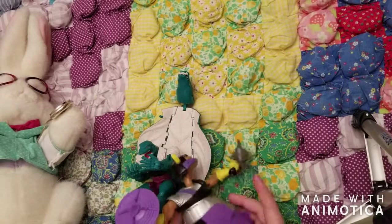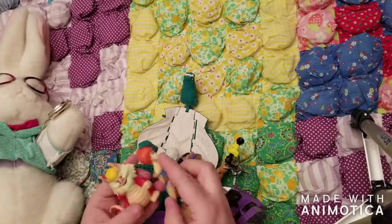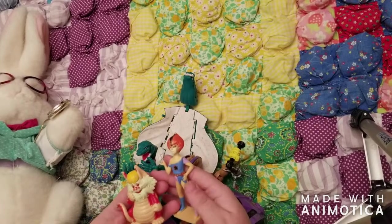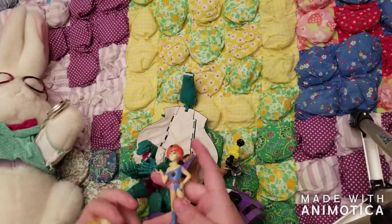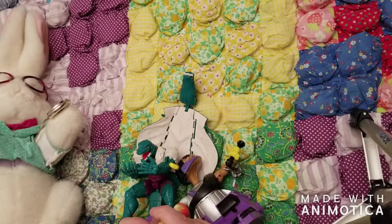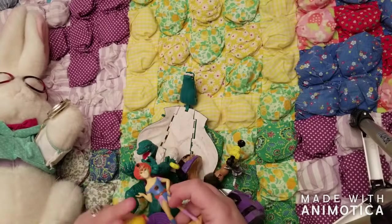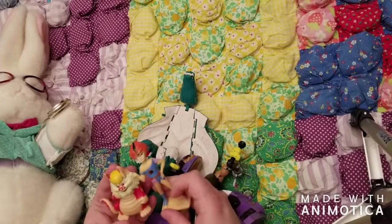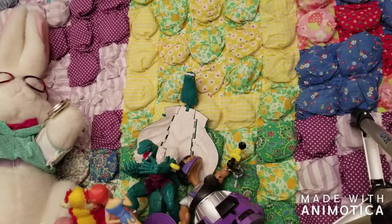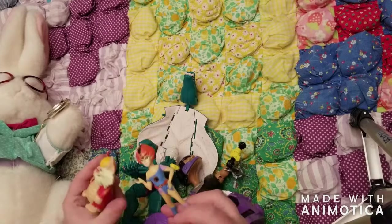Also from that same $5 bag, I have Thundercats Lion-O and Snarf — smaller plastic figures. It looks like Lion-O may have been some kind of pencil topper. I can see the year 1985 — it's hard to read on this flesh-colored plastic — and they're by LJN Toys. I thought they were really cool little figures. They're in somewhat used condition, but not too bad.